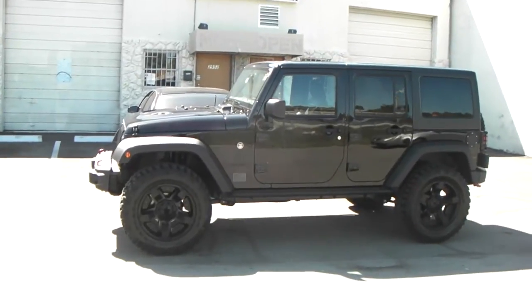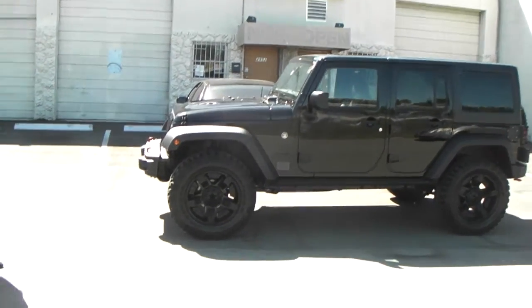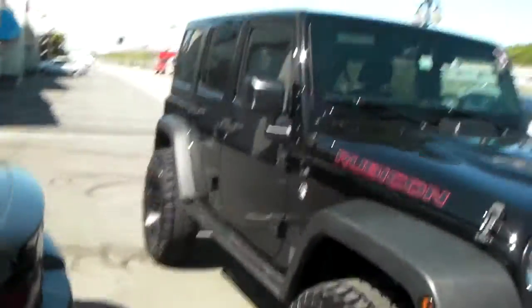Give you a look at that truck — great looking truck. Again, you can find these online at DozenTires.com or call us at 877-544-8473. We'll give you a look at the other side because the sun is blinding us.